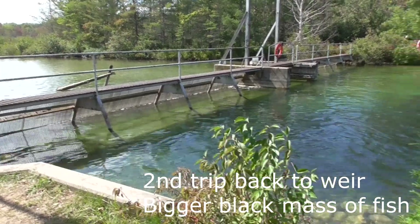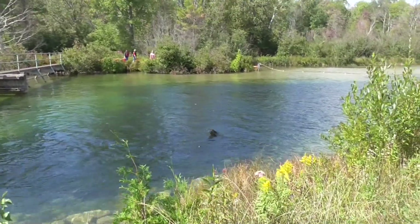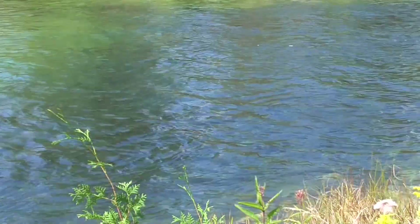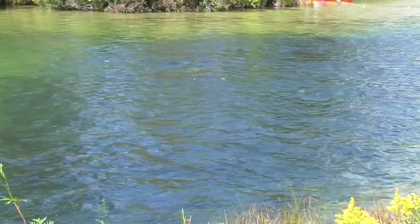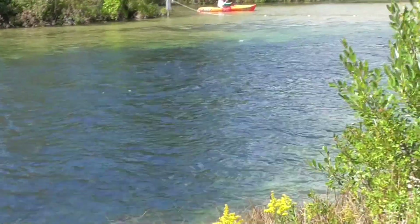So we're at the Weir again on the Platt River. The black mass is a lot bigger. And you can see there's a few fish sort of jumping out of the water. All the salmon trying to get a look-see.